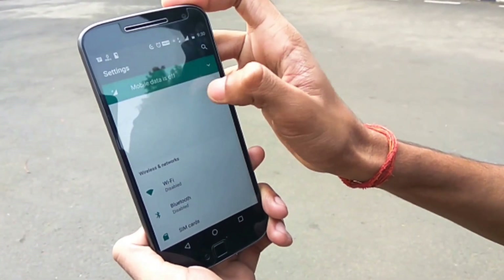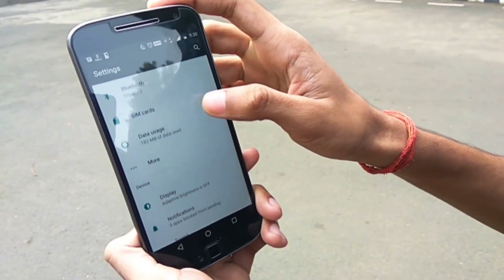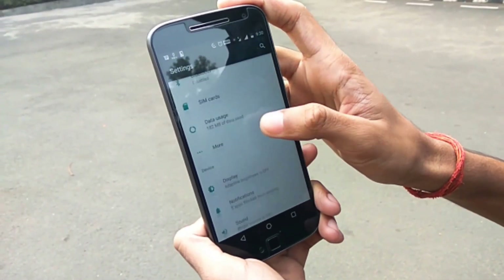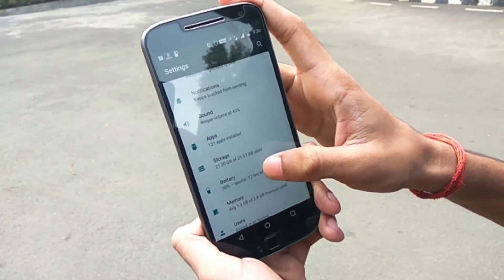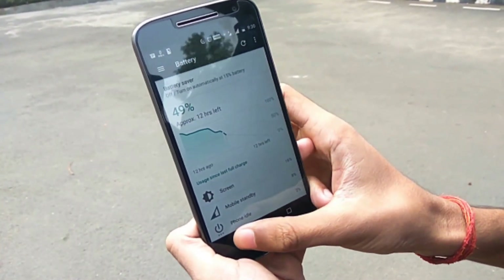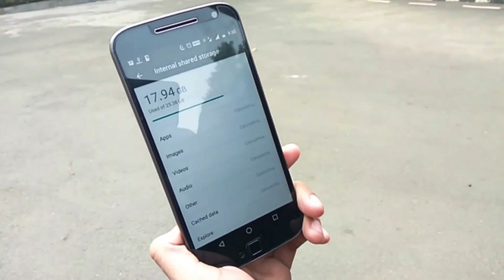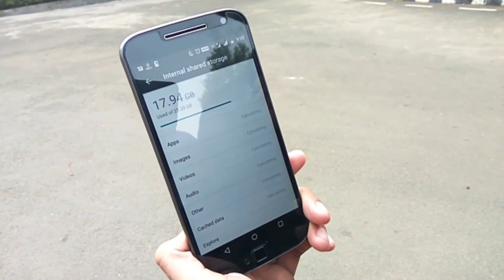The settings menu looks clean and more informative, and those cards are gone. You get your active settings notification at the very top that you can turn on or off and swipe away to dismiss. The layout looks cleaner, beautiful, and more informative. Tapping on any of the options, you get a more organized view of your data, with emphasis on incorporating line bars and graphs to visually represent the device's data.